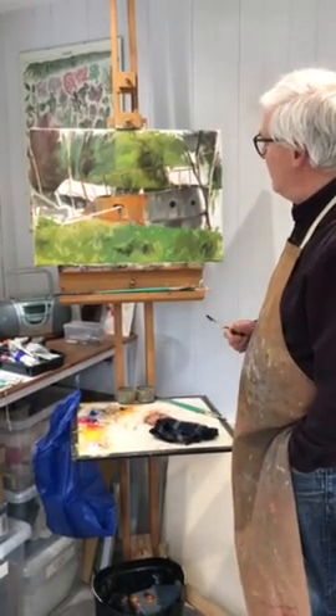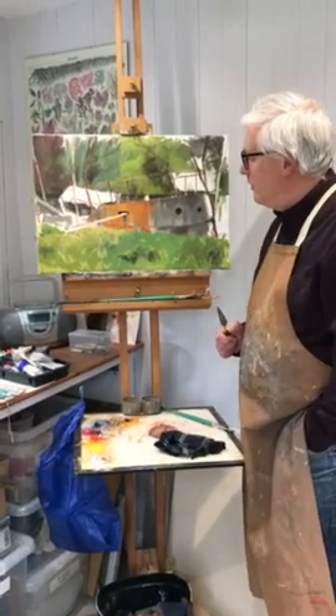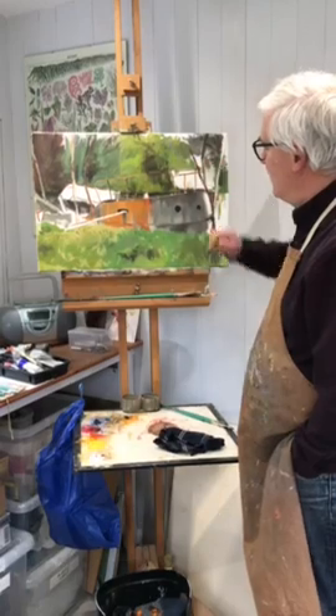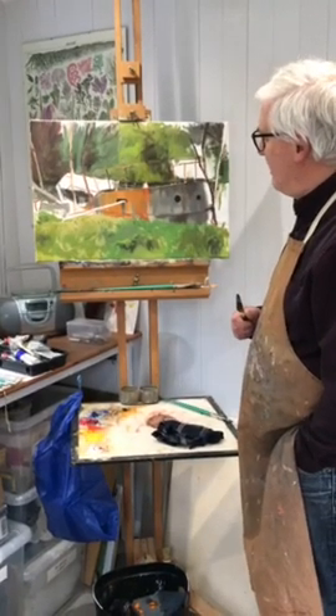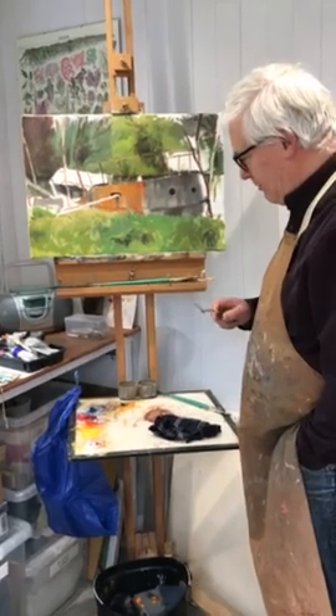Part of it had fallen away, but it sort of appealed to me — some strange shapes set against these natural backgrounds. So that's something I'm working on at the moment.